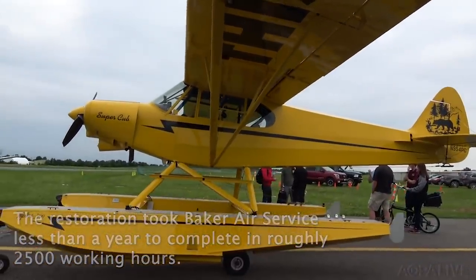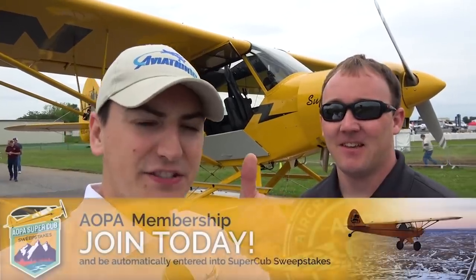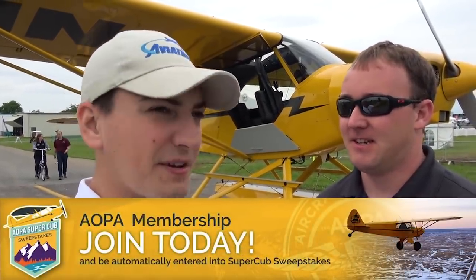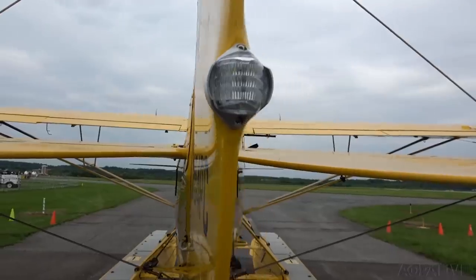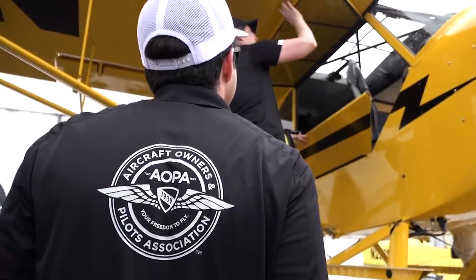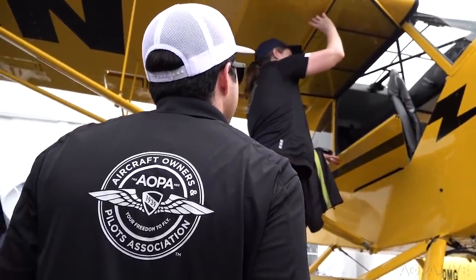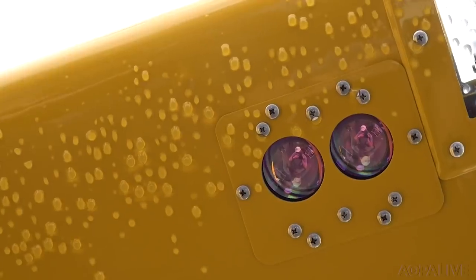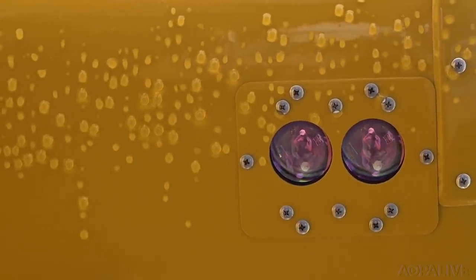The airplane was restored to better-than-new condition and is the AOPA sweepstakes airplane, about a month away from being given away to a lucky Aircraft Owners and Pilots Association member. The plan is to head west toward Harford's Ferry to find some water to demonstrate the floatgear, see how the airplane performs, and let the passenger fly from the backseat. Josh is super excited — he's never flown a Super Cub and has only been in a J3 once.